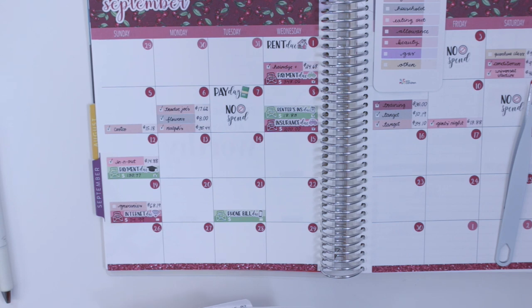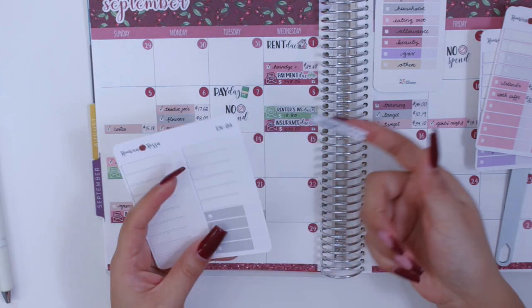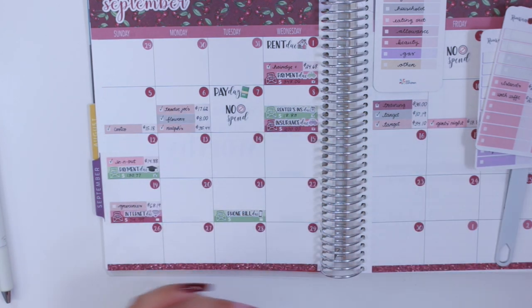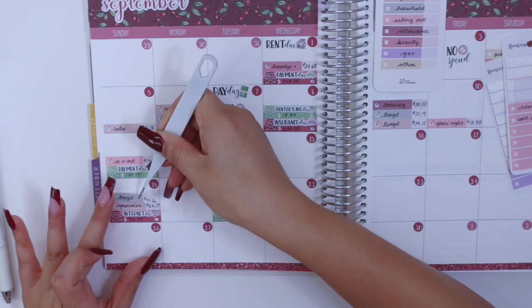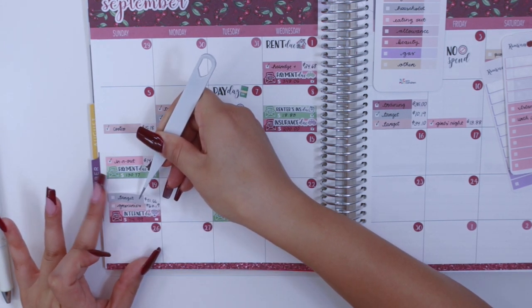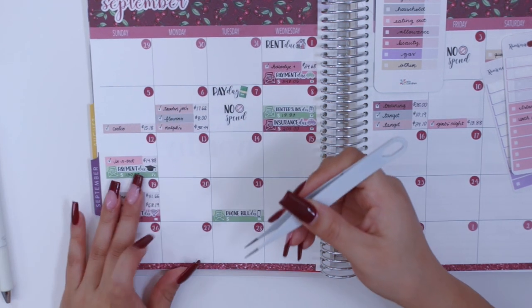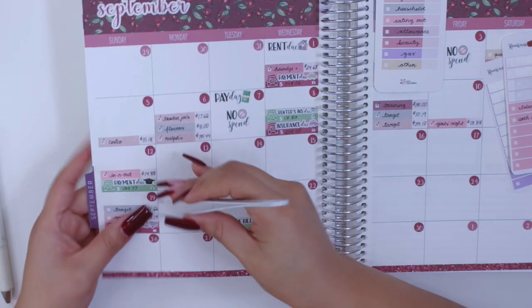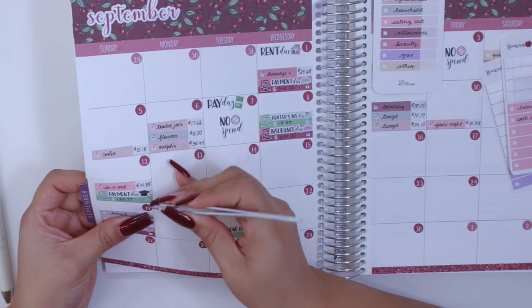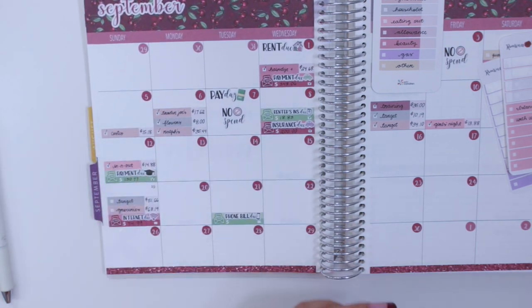Moving on to households — for household I have another expense on the 19th, one of these fog-colored budget expense stickers. This was for Target, but these were more household items: I had to buy wipes, detergent, softener, and a few other things that I needed. That was on the 19th, and I can already see that I'm going to have to stack this date.